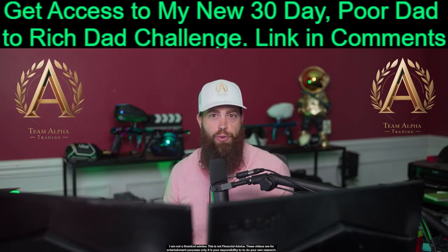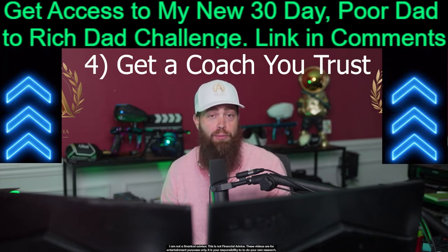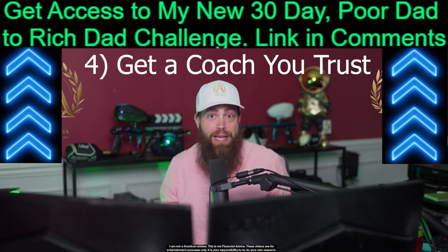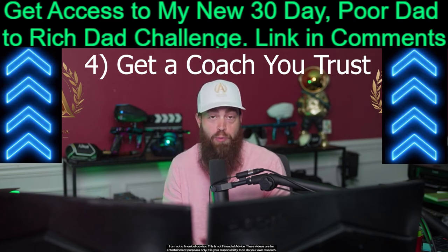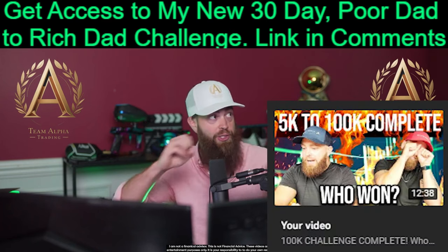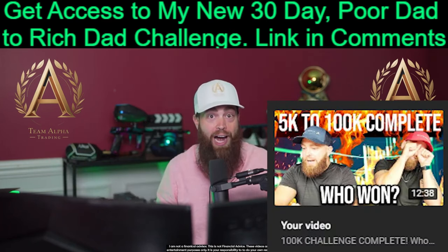The next best thing you can do is join my program. If you're watching this right now, then you probably already hate your current income level and you're looking for a way to make more money and possibly eventually leave your job. That's why I started trading, and within a year I was able to quit Olive Garden, trade full time, and became famous for turning $5,000 into over $100,000 by logging all of my trades on this channel.